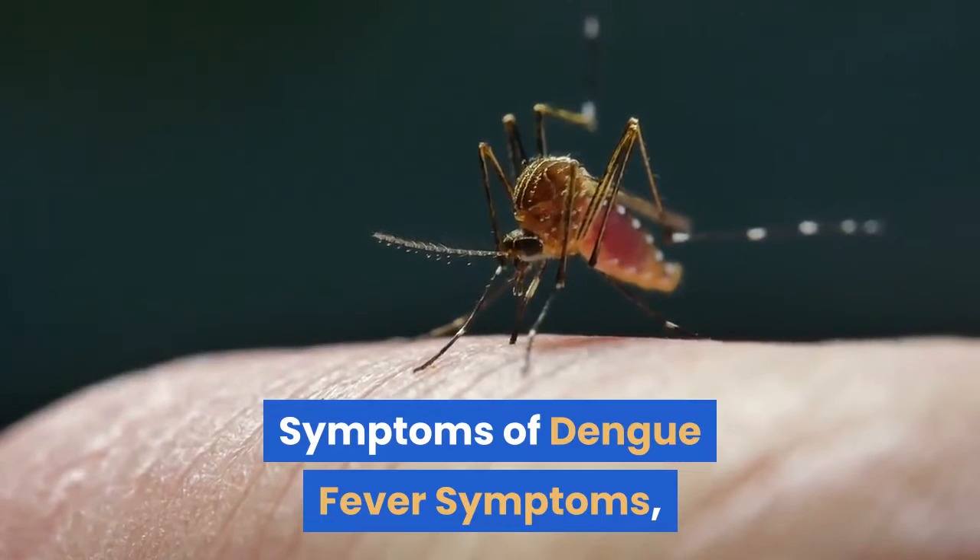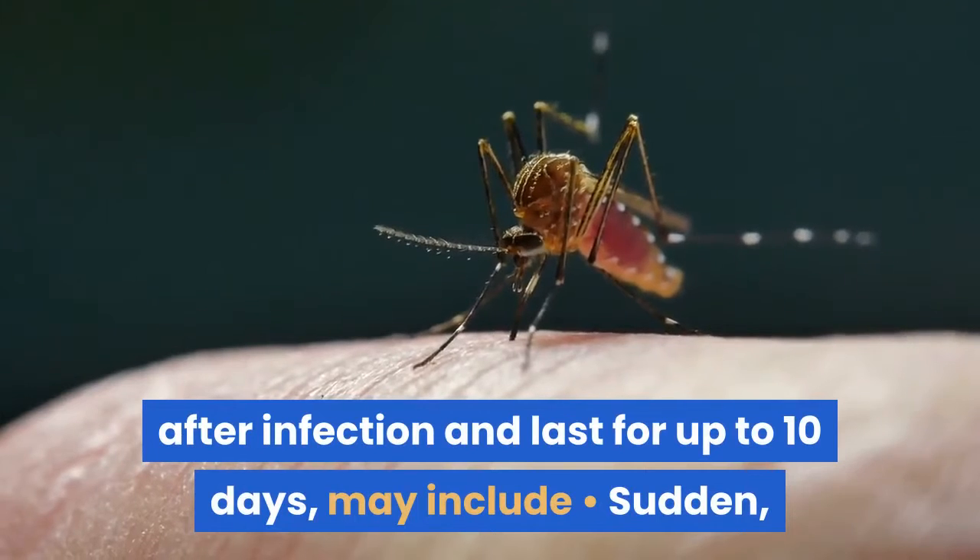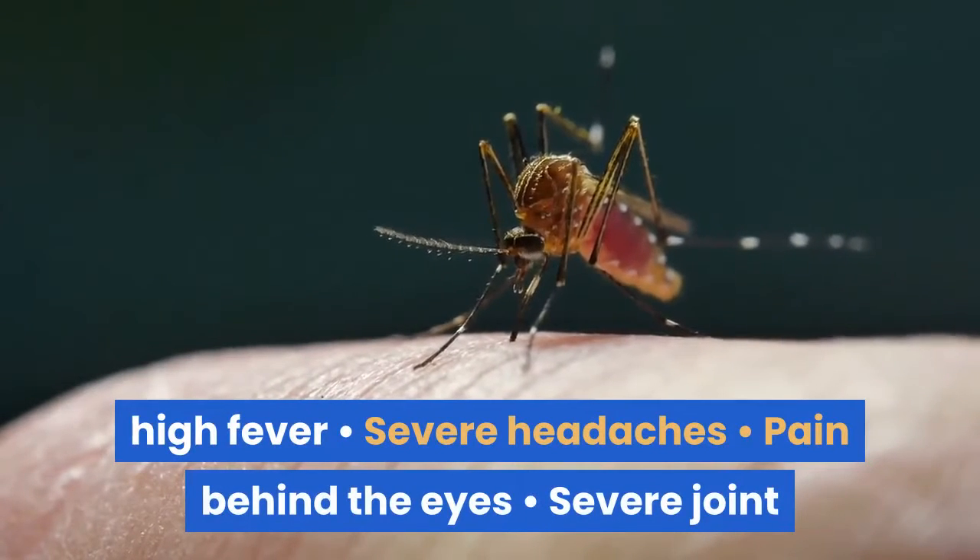Symptoms of dengue fever, which usually begin four to six days after infection and last for up to 10 days, may include sudden high fever, severe headaches, and pain behind the eyes.